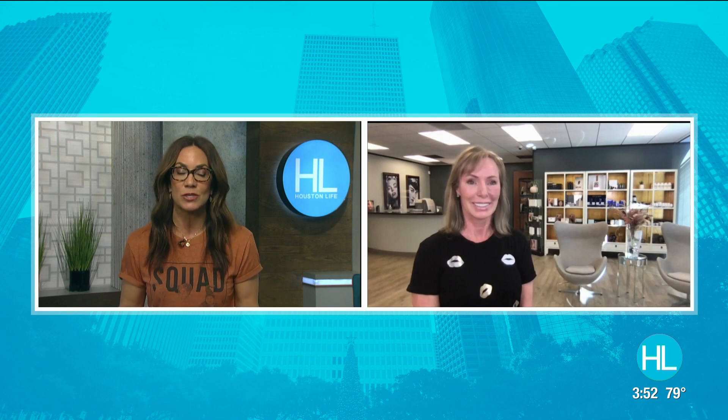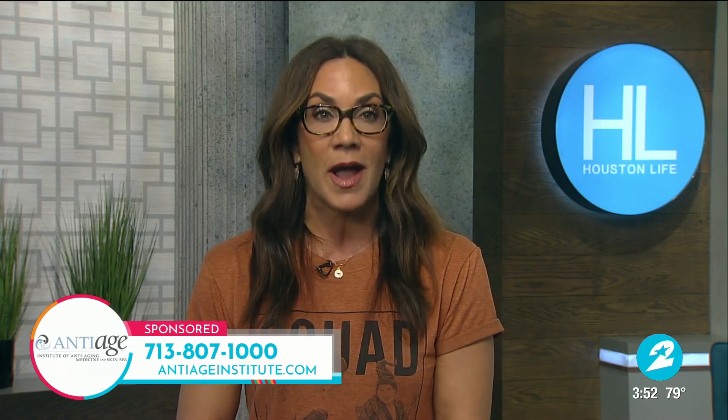Dana, you always have the best advice — you and Richard and the rest of the gang at the Institute of Anti-Aging. We miss seeing you. To connect with the Institute of Anti-Aging, call 713-807-1000 or visit them online at antiageinstitute.com.